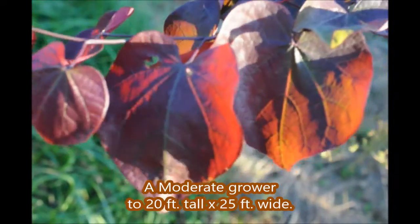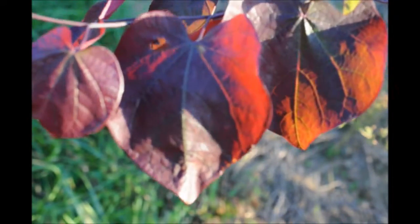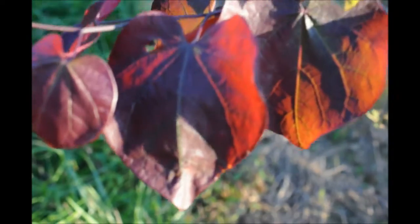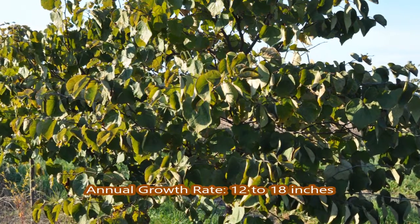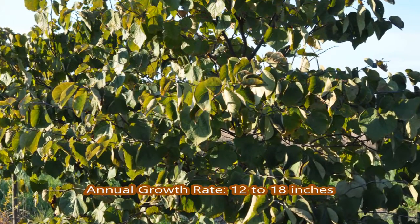The forest pansy redbud is very red like this in the early spring and summer, but as time progresses into the fall it will turn greener and look more like these redbuds over here, with a greener color to the foliage.